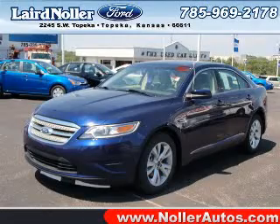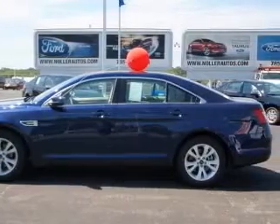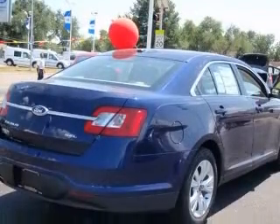We are proud to present this excellent new 2011 Ford Taurus. This Taurus has a 3.5L V6 engine and an automatic transmission. This vehicle has a blue exterior and includes the following options.